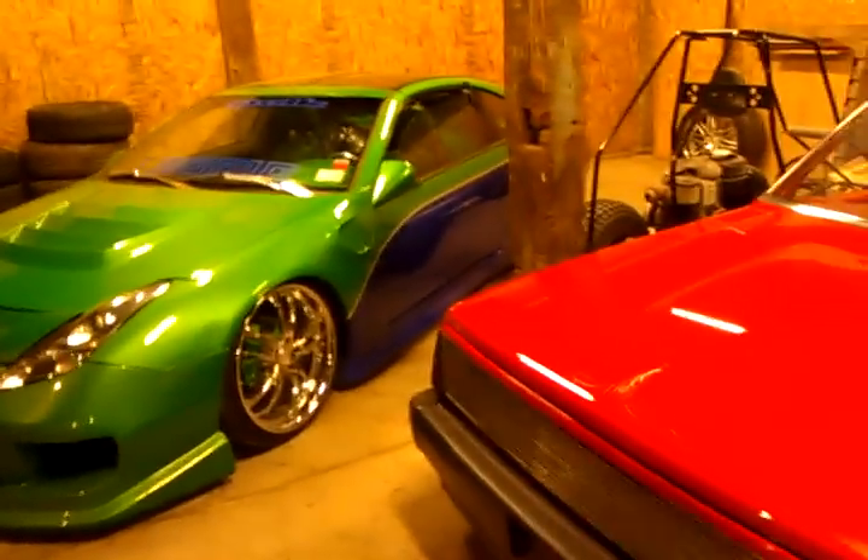I want to show both of y'all, everybody, both my cars — Nissan 300ZX on Boycotton wheels, candy paint on my convertible, Nissan truck, all candy. Everything is completely custom.